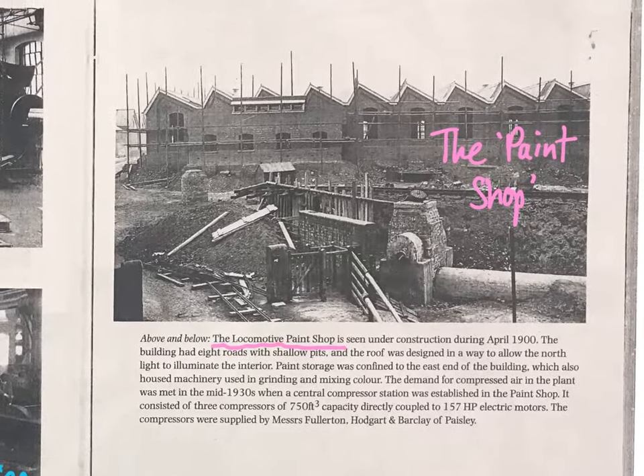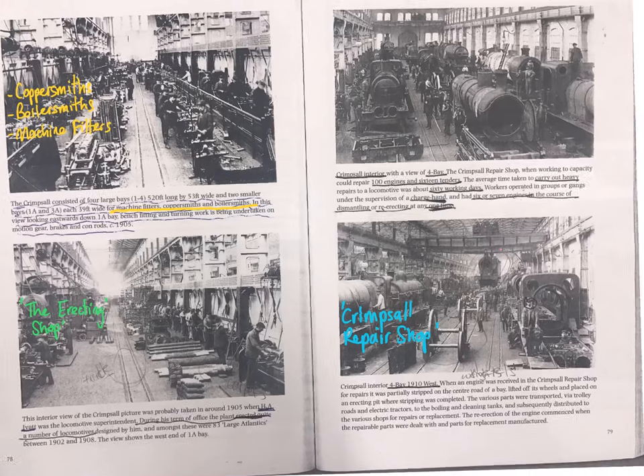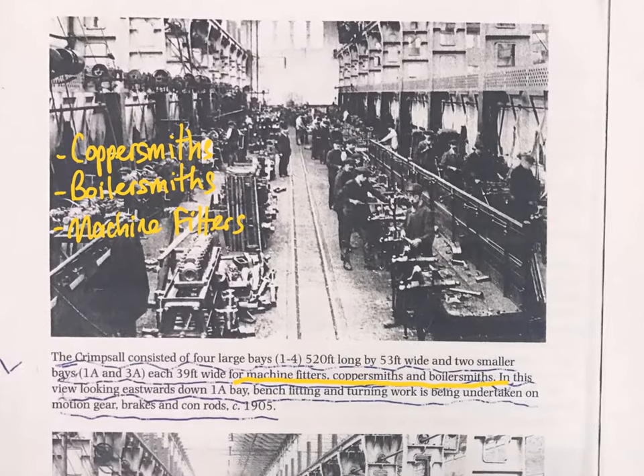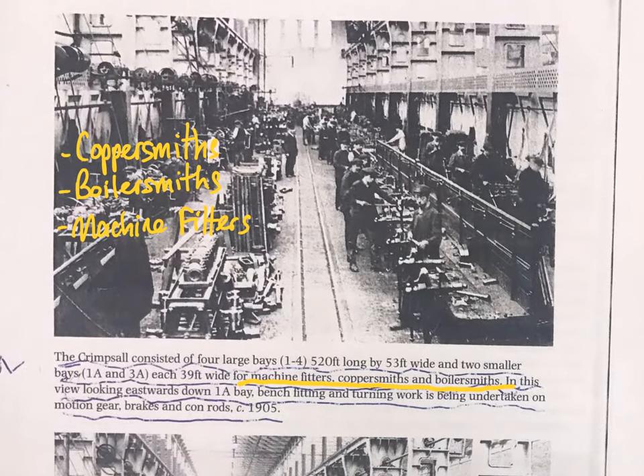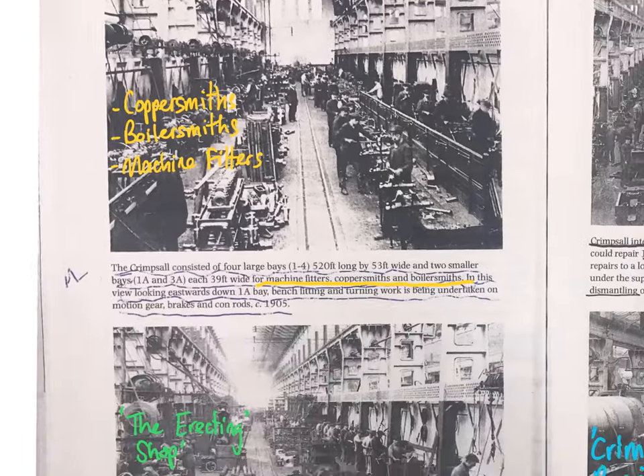One of the other large areas was the paint shop, where they would paint the different locomotives as they were being repaired and overhauled. Other photos highlight just how busy the site was, showing the coppersmiths, boilersmiths, and machine fitters all working together — you can imagine how noisy and busy the environment must have been.